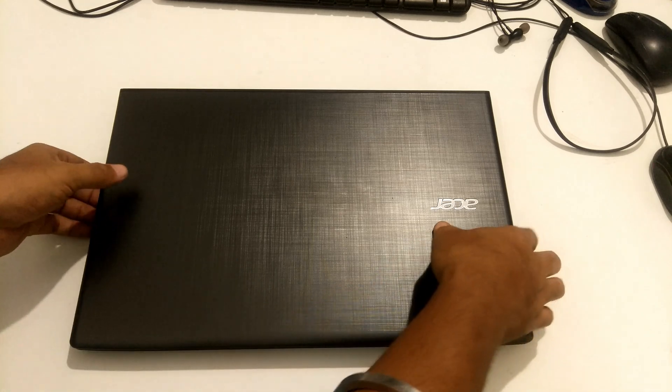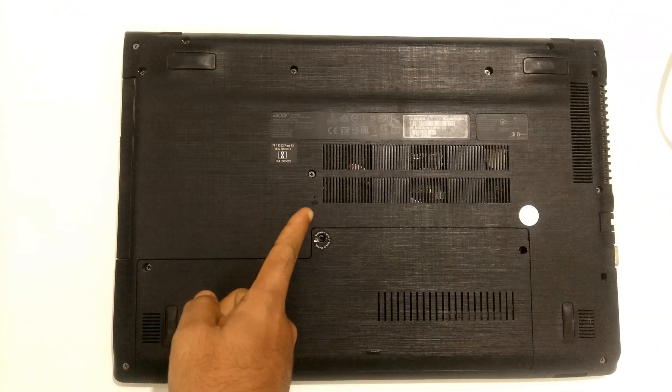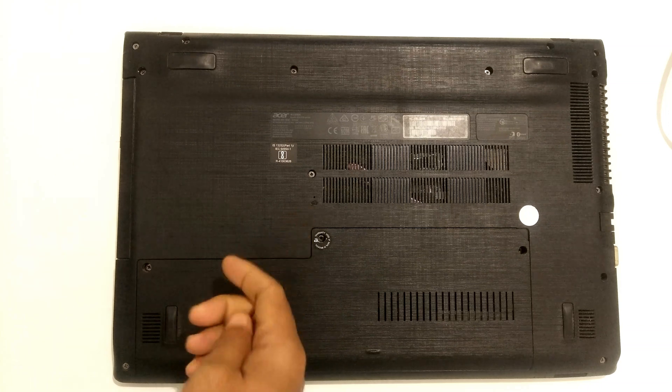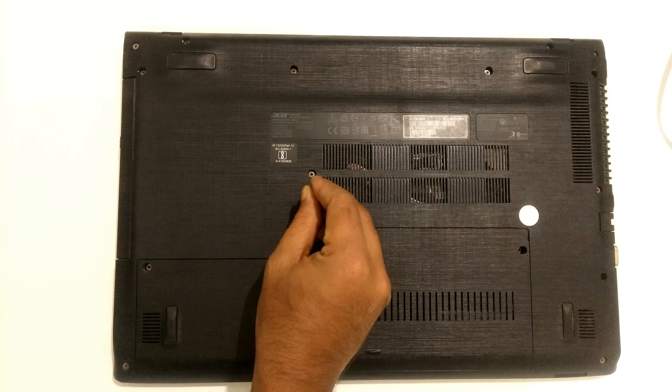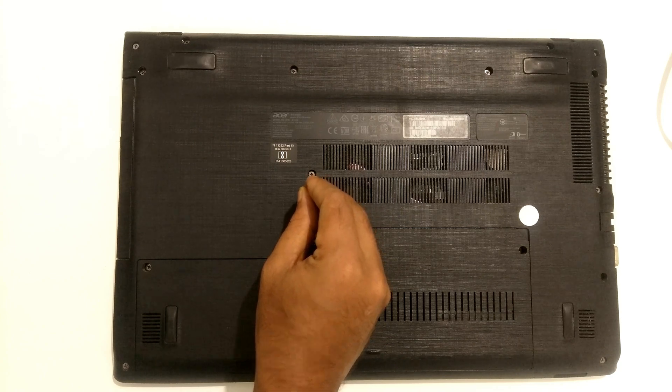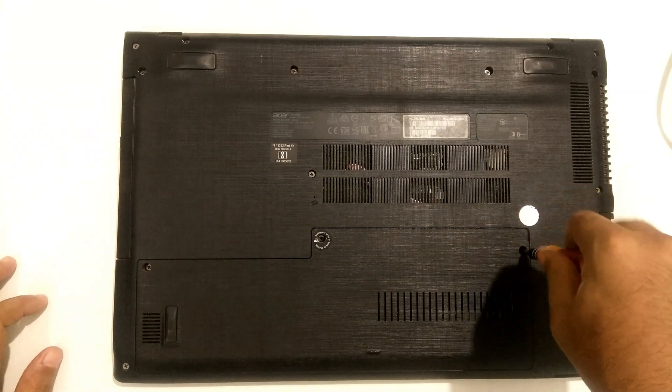Turn the laptop's bottom side up. Remove the main battery. If your laptop's main battery is inside your laptop, find a small pinhole at the bottom side, insert a paper clip into that hole, and gently press for 10 seconds to reset the battery. After that, carefully unscrew all the screws on the bottom panel.